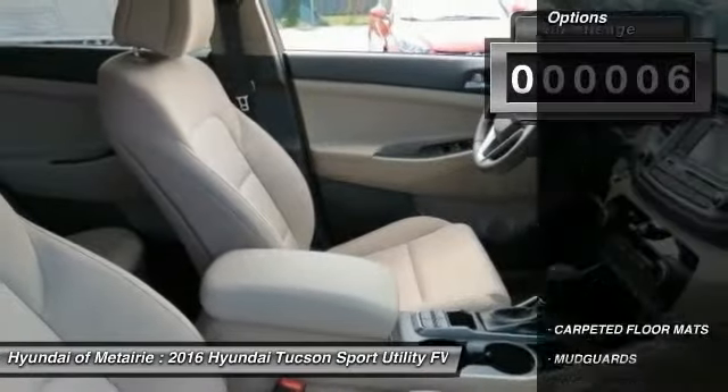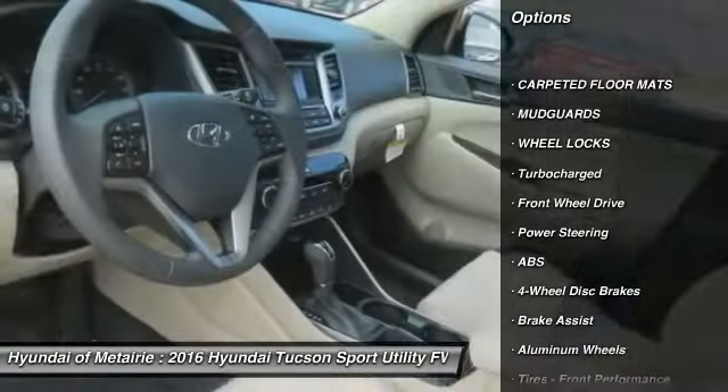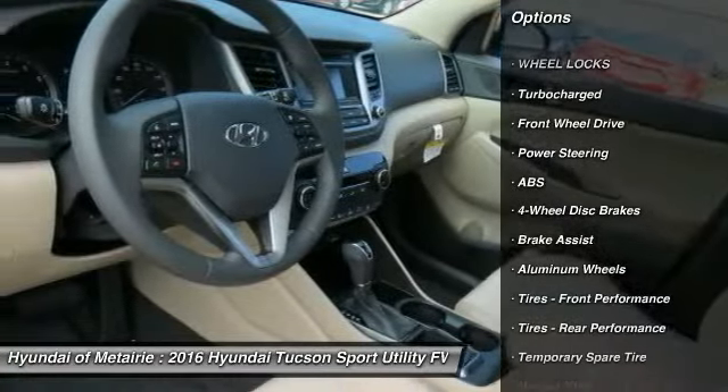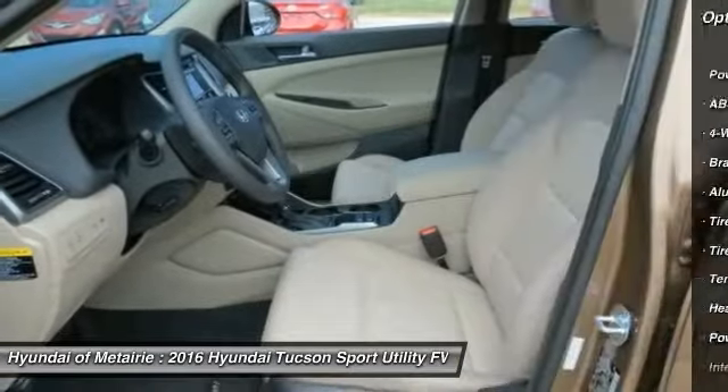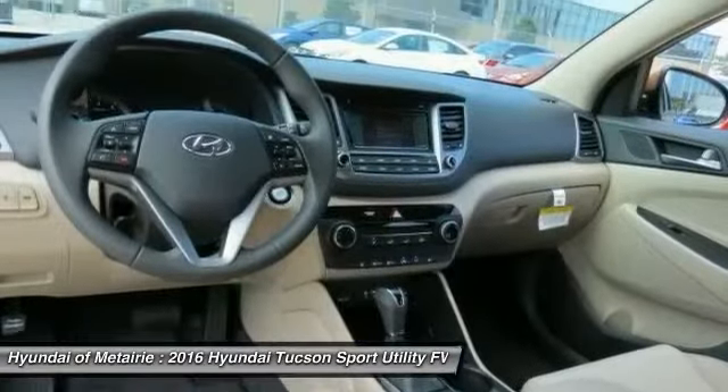Here are some of this vehicle's great options: stability control, power lift gate, steering wheel audio controls, keyless entry, traction control, anti-lock braking system, backup camera, Bluetooth, leather wrapped steering wheel, and adjustable steering wheel.